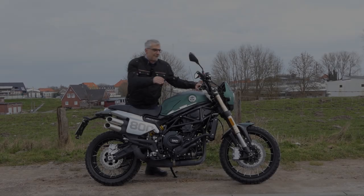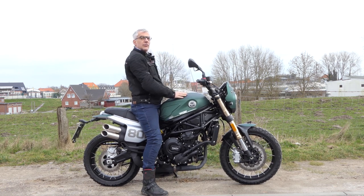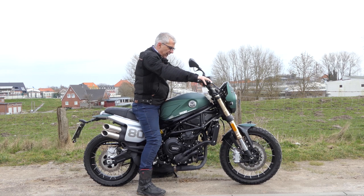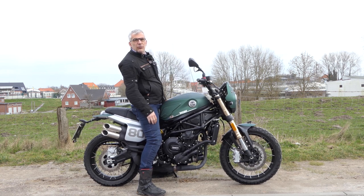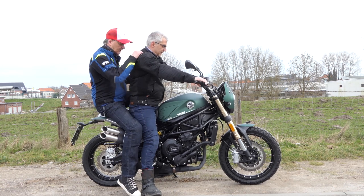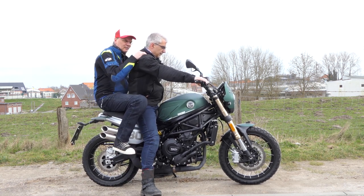The Benelli Leoncino 800 Trail is a new scrambler from Italy with 76 horsepower for under 9,000 euros. In contrast to the standard Leoncino 800, there are plenty of visual treats here, including spoke rims, raised double pipe exhaust, start number plate and much more. Marcus and Dietmar checked out how the 800 Trail rides.